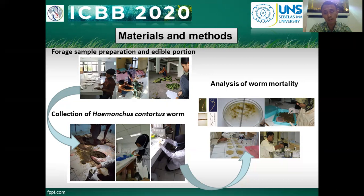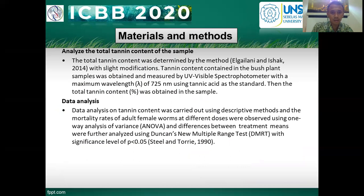And the last treatment, P3, is the positive control using albendazole 100% after one hour of incubation time. Total tannin content of the sample was determined by the Ekalini and Ishak 2040 method with select modification using a spectrophotometer. Data analysis was performed with ANOVA, and differences between treatment means were further analyzed using DMRT.